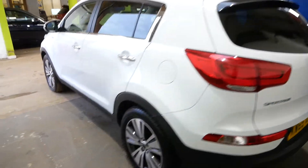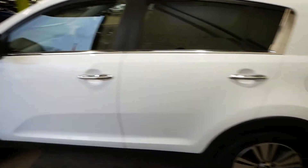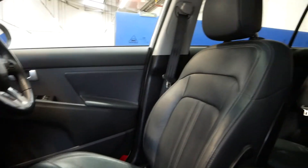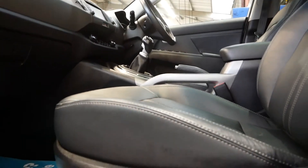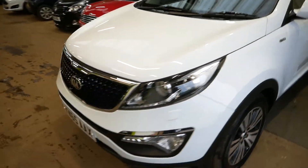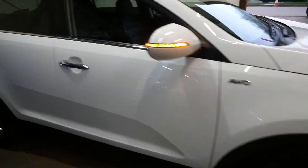MOT-wise it's valid till the 5th of January 2021, so it's got a nice long MOT on it — won't have to worry about that. Overall this car is lovely, loads of features, great value for money.